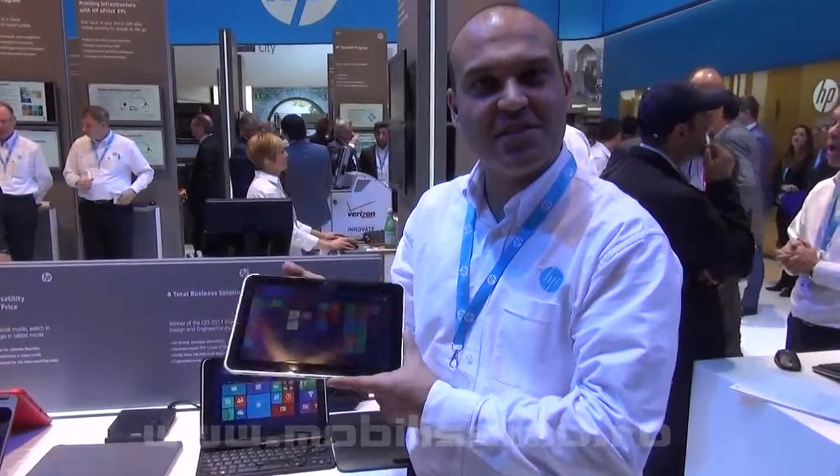The processor on this device is the Bay Trail Atom Quad 4. It comes with 4 gigabytes of RAM and up to 128 gigabytes of storage capacity.